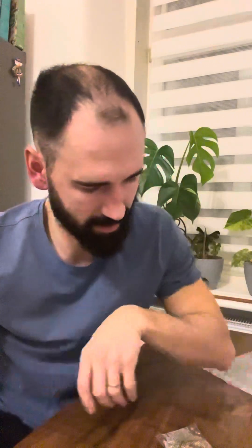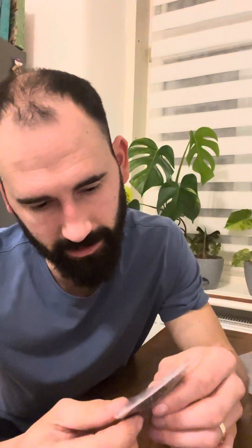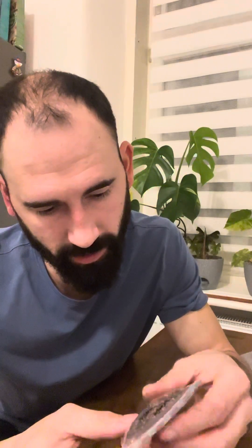They will be sold out pretty fast, so I will give you a link down in the video and you can take a look. The last one is Eugenia arenosa, also a really rare one from the Cerrado region.